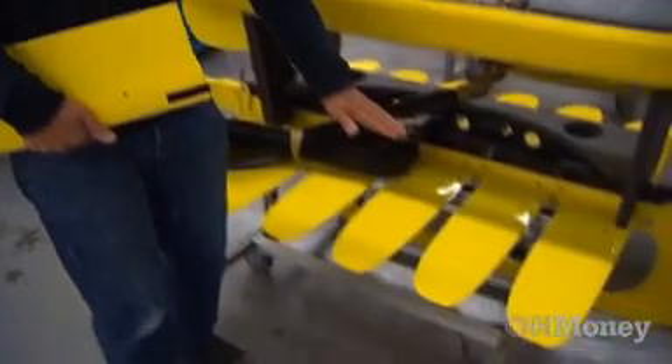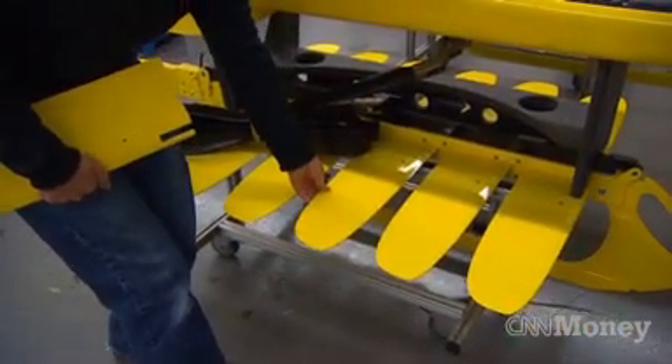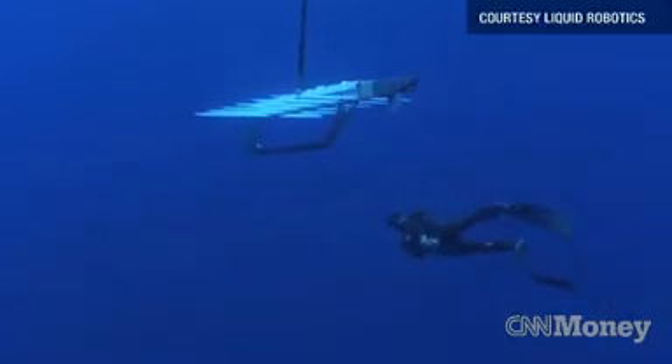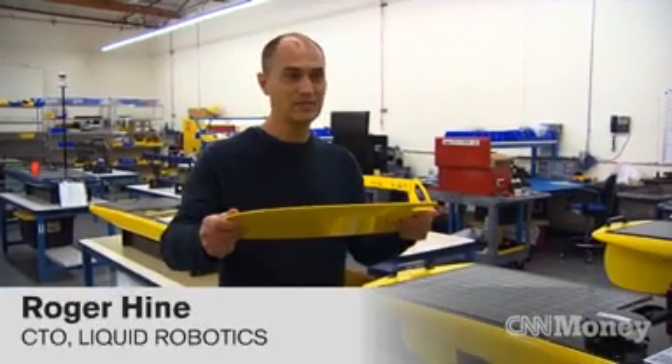The wave glider has a float that sits at the surface, and then a glider hanging down below — about 20 feet below. The glider has a row of wings. The way we actually move without using any gas is by turning wave motion into forward motion, and it's these wings that do that.